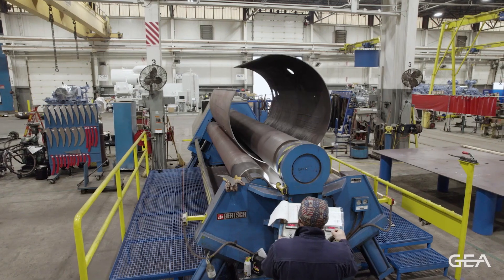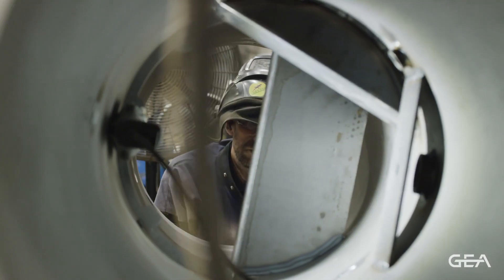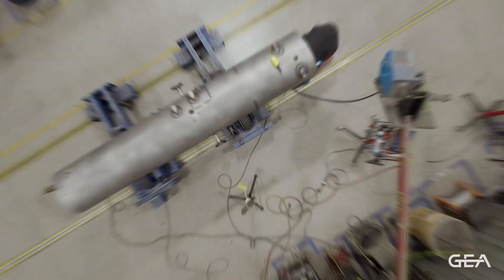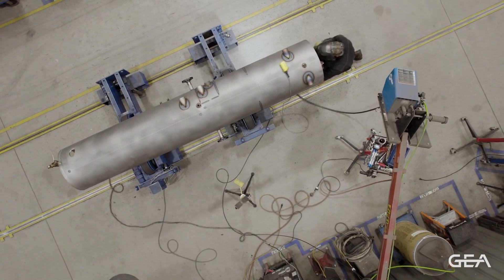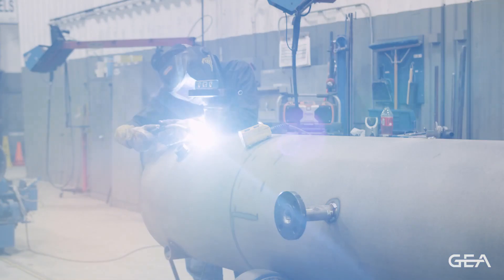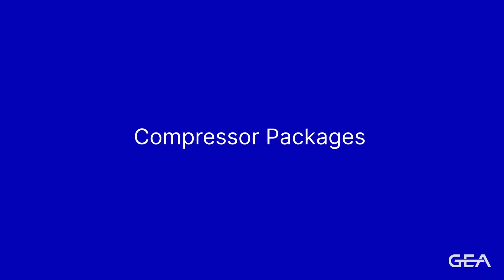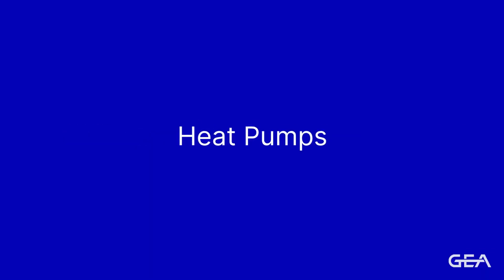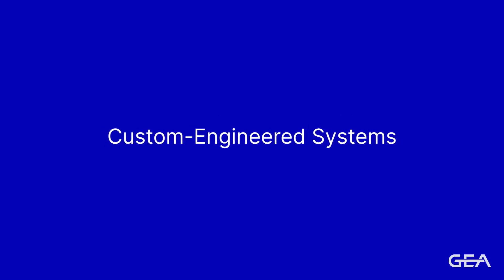Since 1949, GEA North America's York facility has steadily grown and increased its product and service offerings to become an industry leader. Our highly skilled factory specialists with more than 1,100 years of combined know-how produce high quality compressor packages, chillers, heat pumps, controls, and custom engineered systems, all backed by a comprehensive service platform.